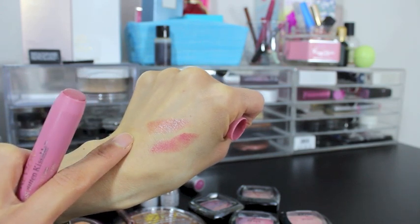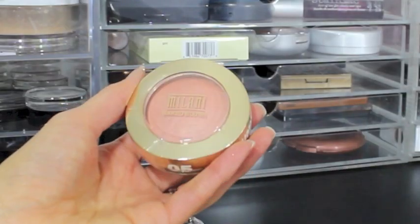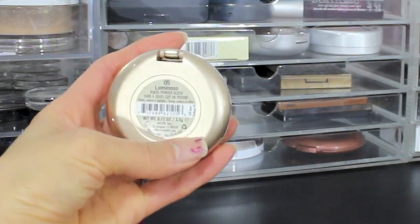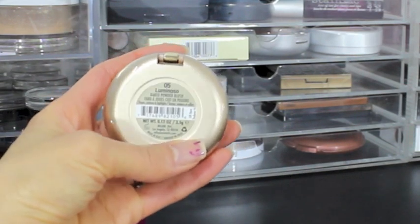Next I picked up the Milani Luminoso blush — full price, but I saw my friend Lan, a makeup artist, wearing it and her face looked so beautiful and glowy. My husband actually picked this up for me from Walmart for $6.97. I can't wait to try that out.